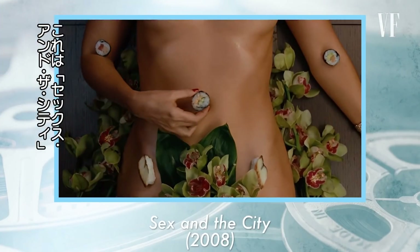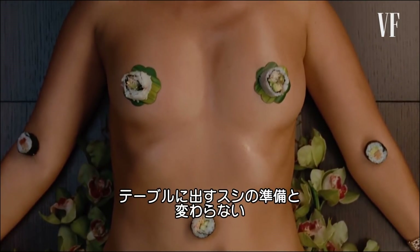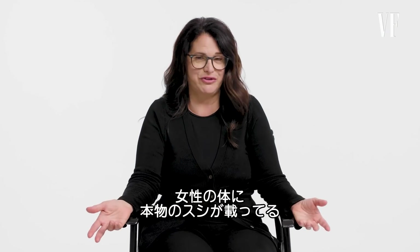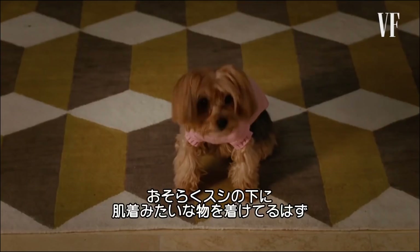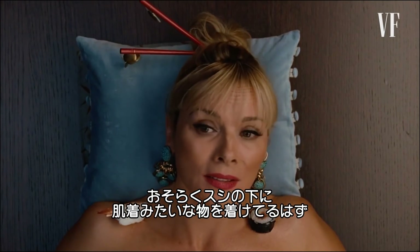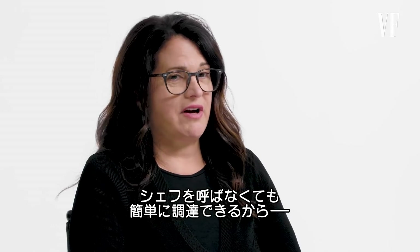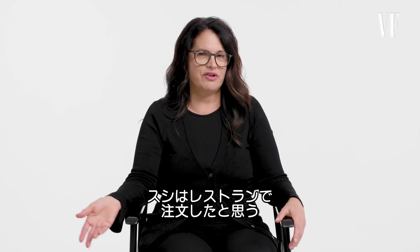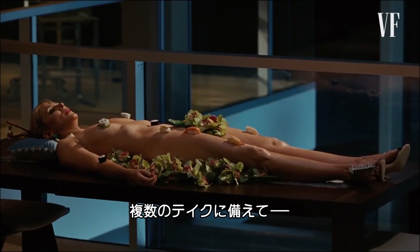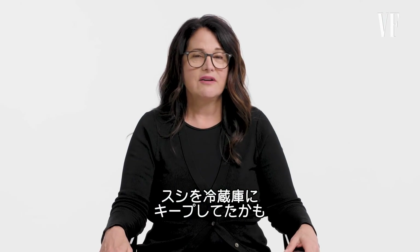This is Sex and the City. The truth is you wouldn't prep any differently for this scene than you would for sushi sitting on a table. It looks like real sushi on a real body. She probably also had certain modesty garments on underneath the sushi. More likely than not, the prop team ordered sushi from a restaurant, and they probably wouldn't have brought a sushi chef on set because it's a pretty easy thing to source. They probably had trays and trays of it in a refrigerator because it might have taken multiple takes.